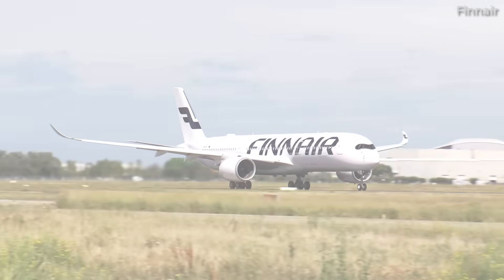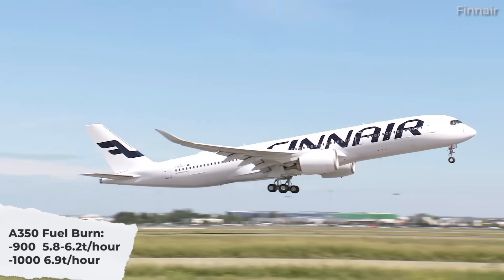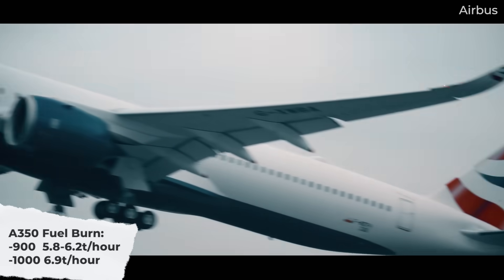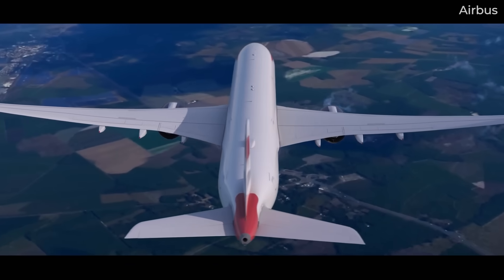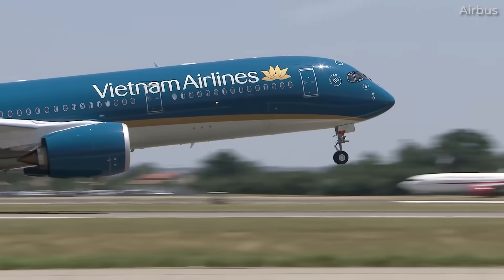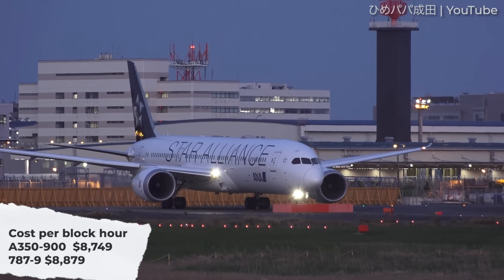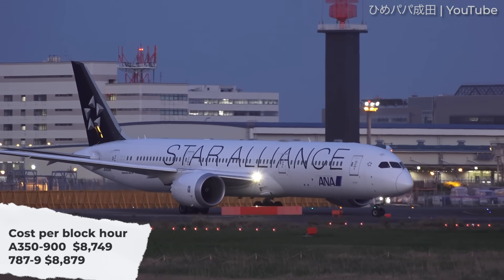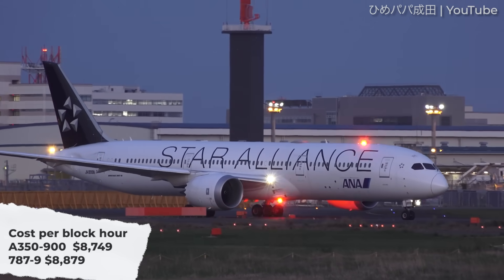As one example, the A350-900 typically burns 5.8 to 6.2 metric tons of fuel per hour, while the larger A350-1000 burns slightly more at about 6.9 metric tons per hour. These numbers are highly competitive in the long-haul twin-engine aircraft market. According to an Air Insight analysis comparing the A350-900 to the Boeing 787-9, the A350-900 averages $8,749 per block hour, including fuel, crew, maintenance, and ownership costs. This is very close to the 787-9's estimated $8,879 per hour.